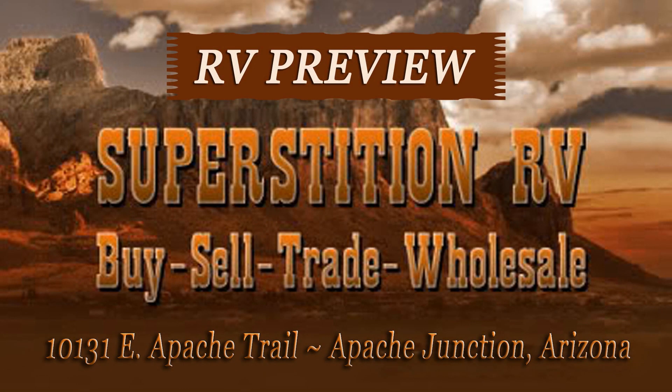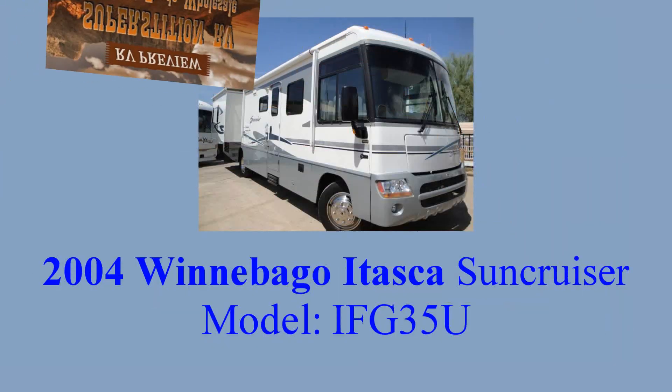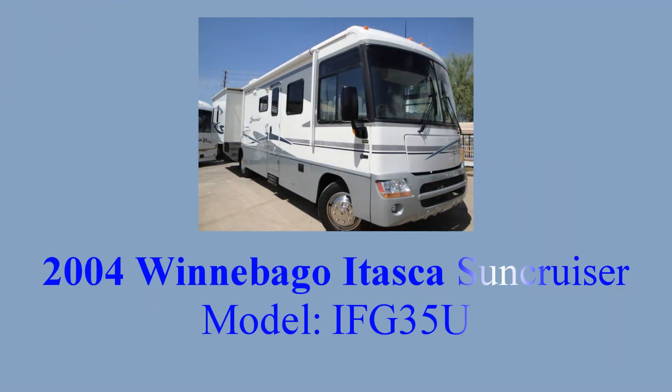Welcome to another RV preview from Superstition RV in Apache Junction, Arizona. Today we're showing off a 2004 Winnebago Itasca Sun Cruiser, model number IFG35U.